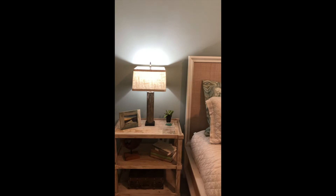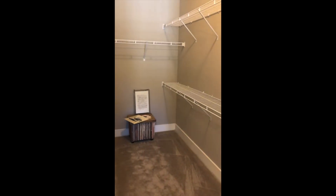And the walk-in closet is ginormous. Look at all the clothes and shoes you could fit in there — endless possibilities.